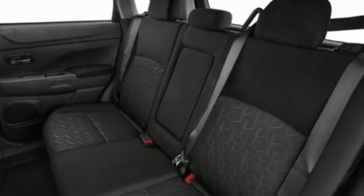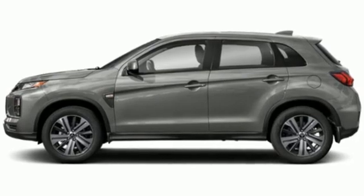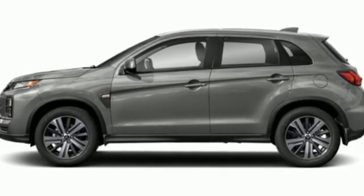Mitsubishi has a vehicle designed just for you, no matter what road you're inspired to travel down. The time is now. See it for yourself today.